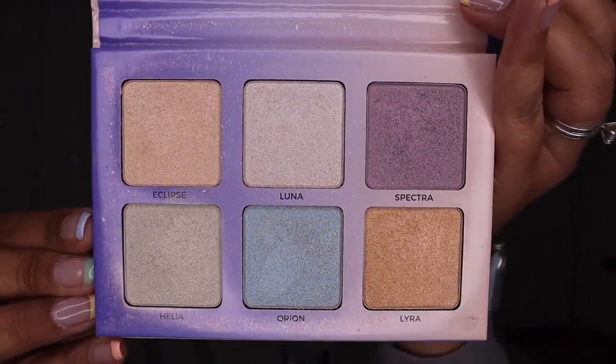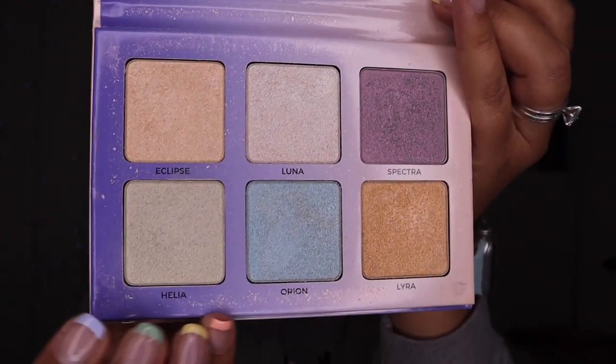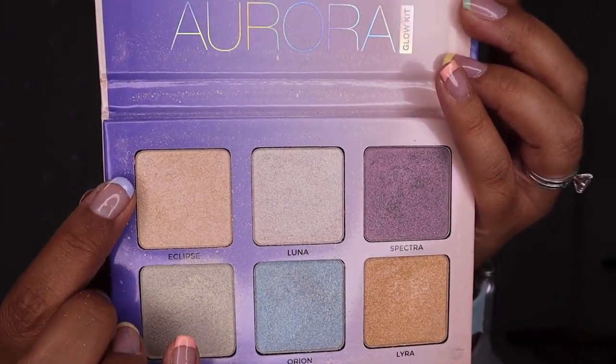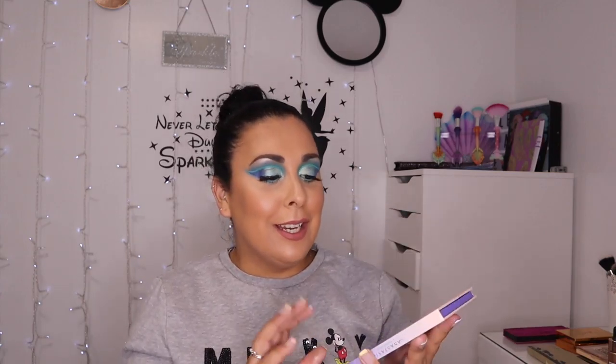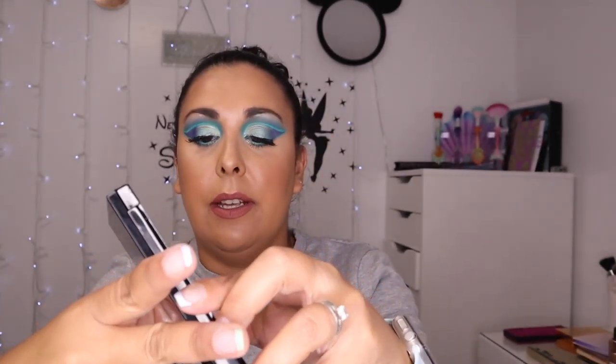Then I have the Anastasia Beverly Hills Aurora Glow Kit. I got this in TK Maxx and I have used it quite a lot. I love using it when I'm doing colourful looks so I can match my highlight with my eyes. I really love this palette — it felt really bougie when I bought it as it was one of the first ABH products I ever bought. It's a really good palette.